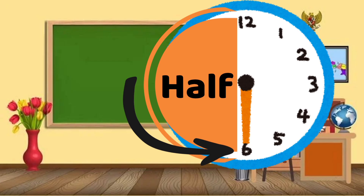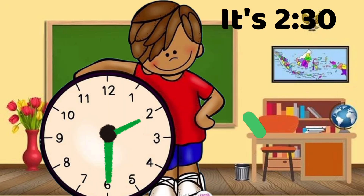Sometimes the minute hand points to the 6. That means it's half past the hour. If the short hand is on 2 and the long hand is on 6, it's 2:30.